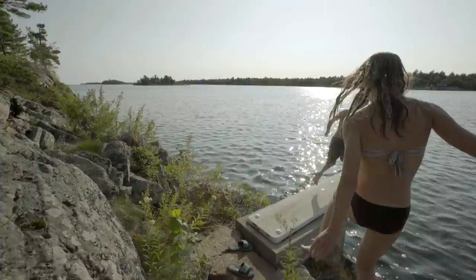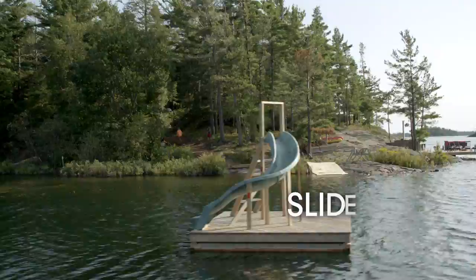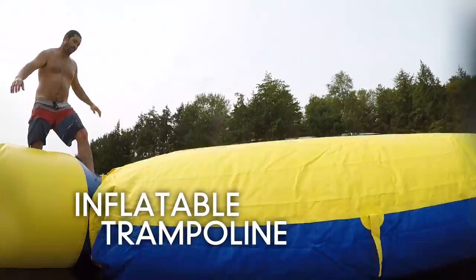The all-time classic of lakefront living: the diving board. Slides are always a win with the kids. Zip lines have become popular more recently, especially with the more adventurous guests.